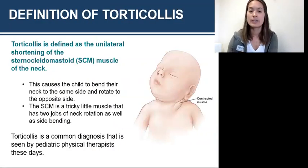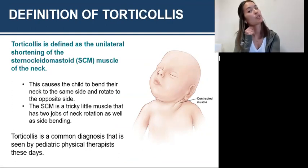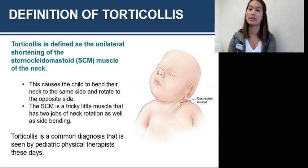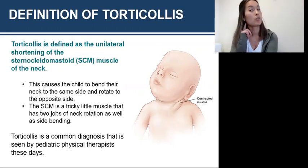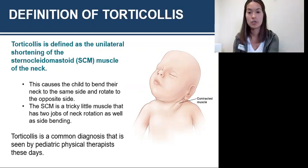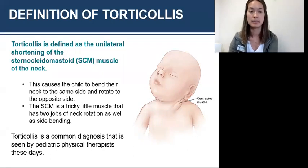So the definition of torticollis — the most basic definition — is defined as a unilateral shortening of the sternocleidomastoid. In the simplest sense, it's when this muscle right here, your SCM, becomes shortened. This muscle has two jobs: the first is to rotate the head, and the next is to bend it side to side. So when it gets shortened, it does both those things — it rotates and side bends. As a physical therapist who primarily treats pediatrics, it's one of the most common diagnoses we see.